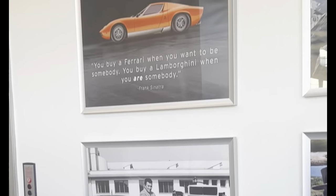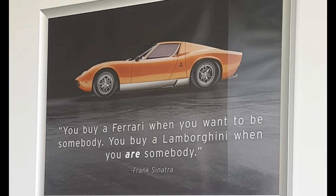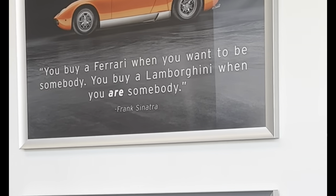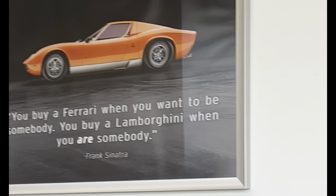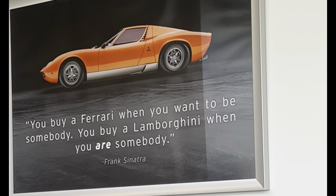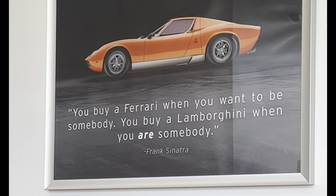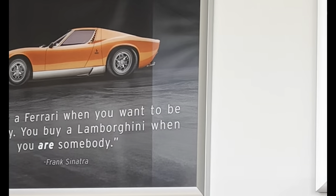There's a Frank Sinatra quote back here: 'You buy a Ferrari when you want to be somebody; you buy a Lamborghini when you are somebody.' And if you didn't know, Frank Sinatra was one of the first customers of the Lamborghini Miura — the celebrity car back in the 60s. Frank Sinatra and Dean Martin went crazy for this car.